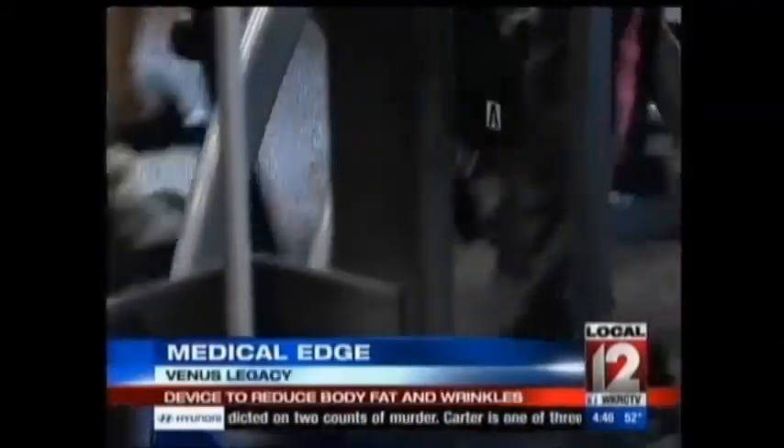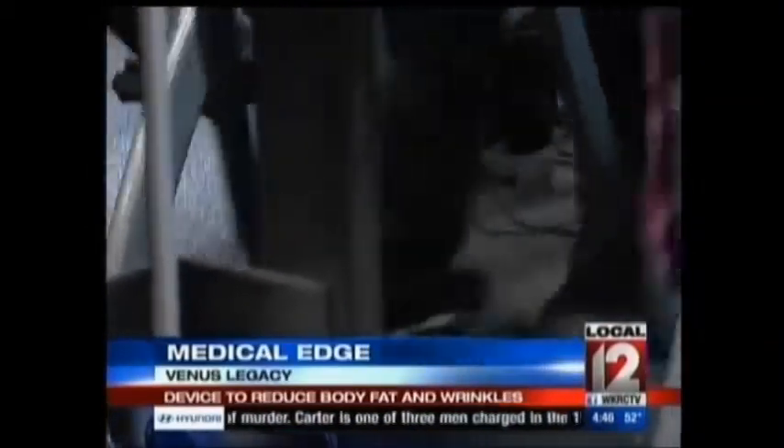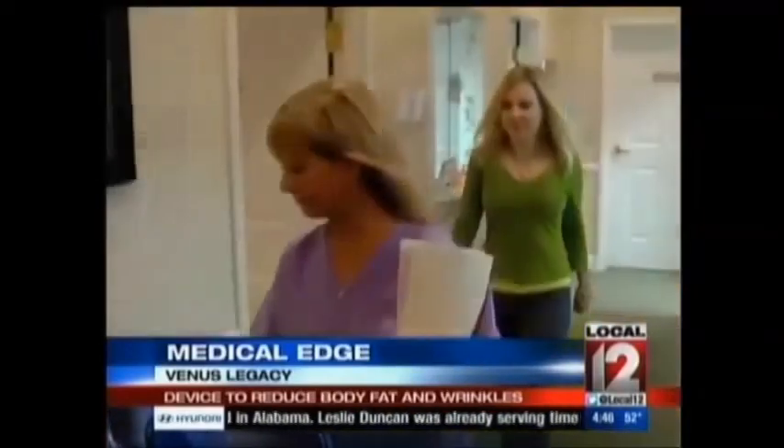She works out just about every day, but in spite of that, Sharon Switzer says her stomach has always been a problem for her. She has a little bit of excess belly fat, and even with all her working out, she just can't seem to get it to where she's satisfied with it.